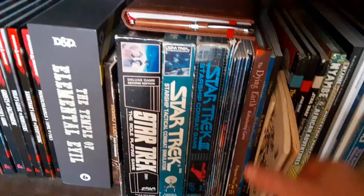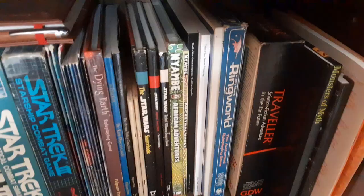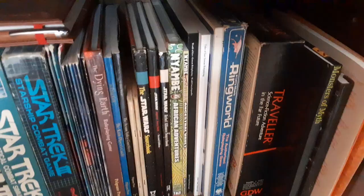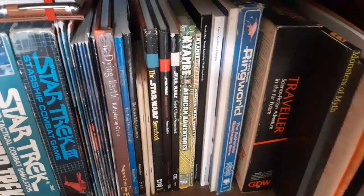Dying Earth — I've got a bunch of the Dying Earth stuff from Pelgrane Press, based on the Jack Vance stories. I've got some Arduin books in here — that'll make Eric Tenkar happy. The original Star Wars from West End. Ringworld is a great game for a limited campaign — the best campaign we ever did, we never actually went to the Ringworld itself, but had a whole campaign based on the colony world of We Made It with some Dolphin player characters and a Kzinti. We've also got the Traveller box set and some Call of Cthulhu stuff.